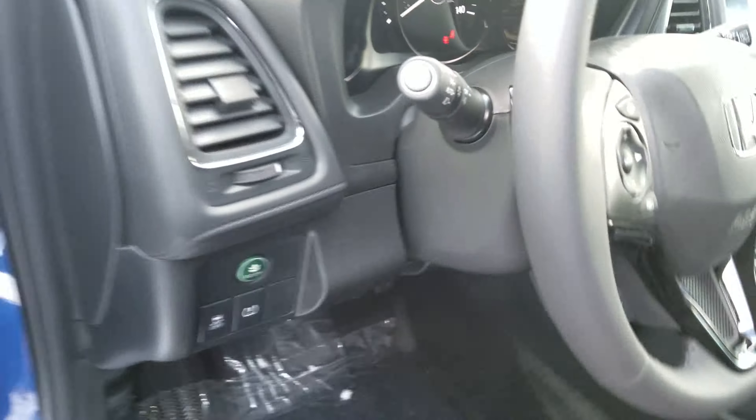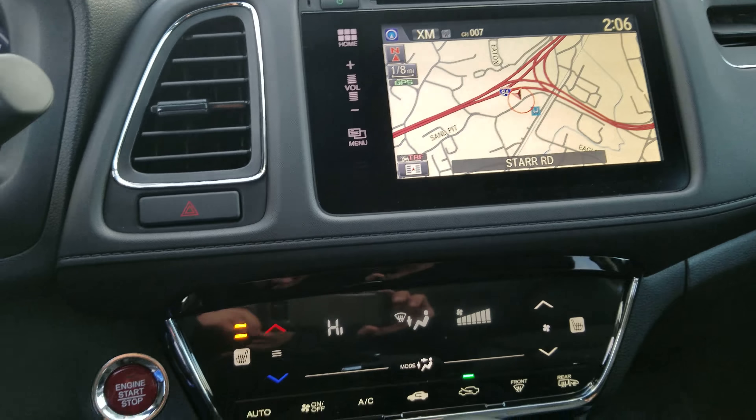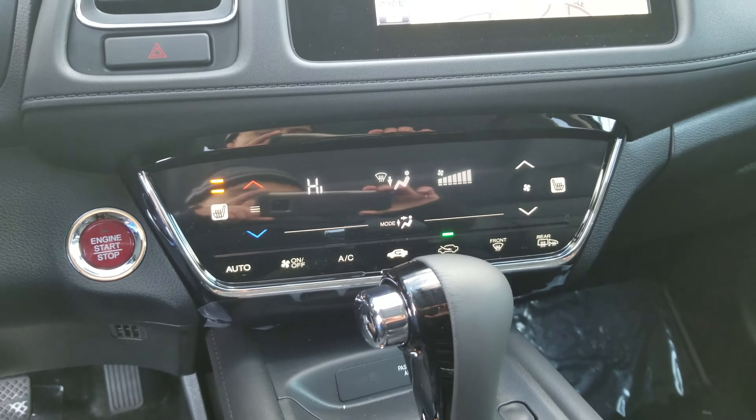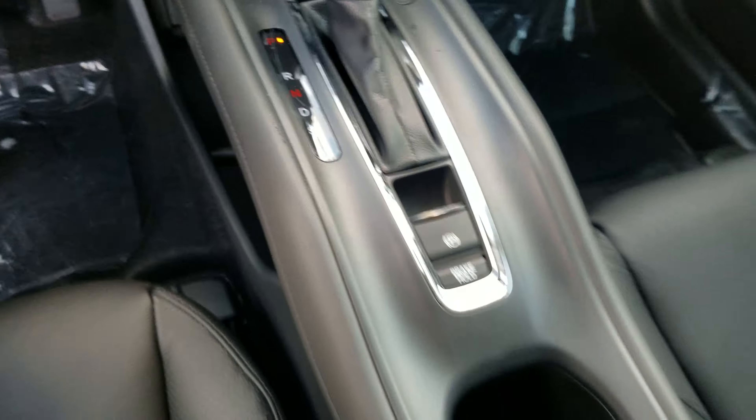Tiene los asientos que calientan. Tiene la navegación. Puedes ver que este tiene mucha tecnología en el carro. Se ve muy bonito.